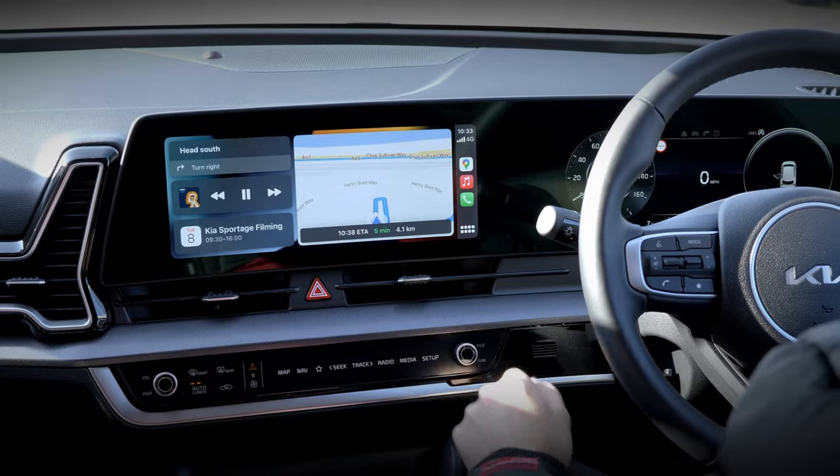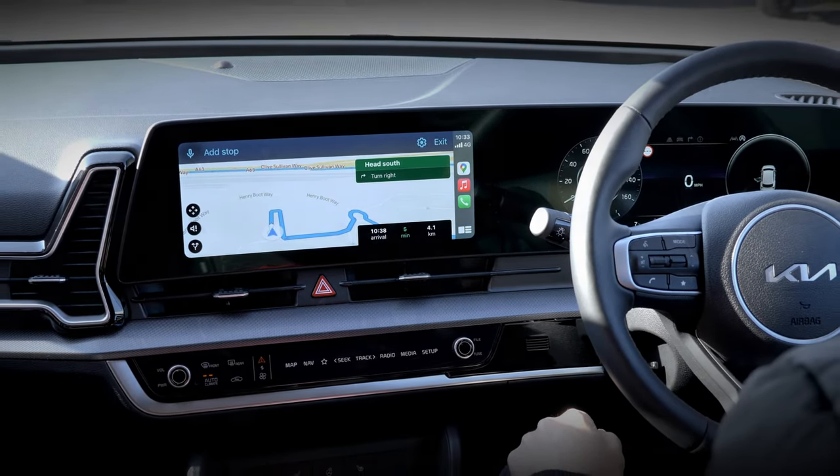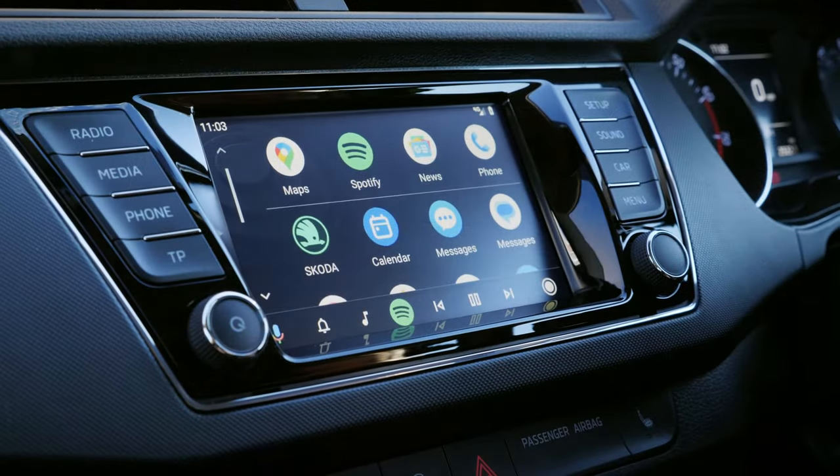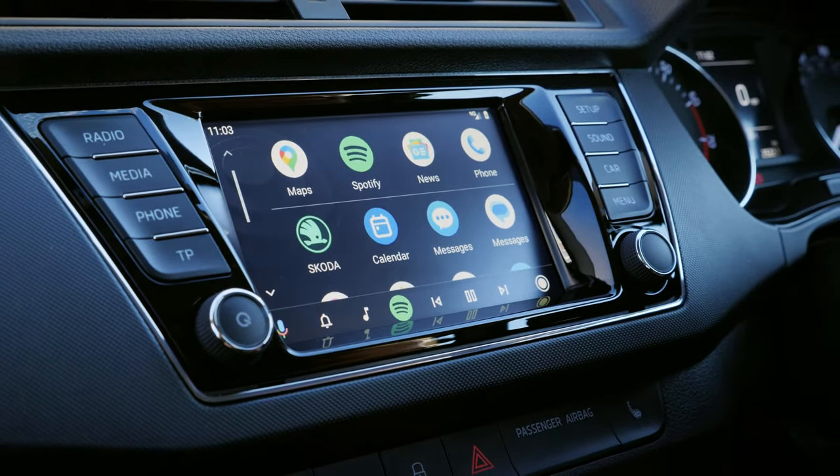In this video, we're going to run you through what Apple CarPlay is and how to use it. We've also taken a look at Android Auto, which is a similar system designed for Android phones, and you can view that video by clicking the pop-out above.